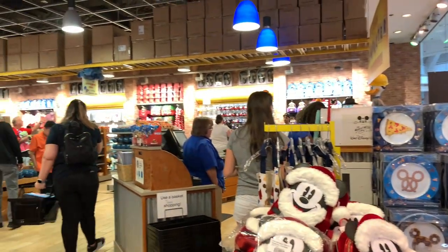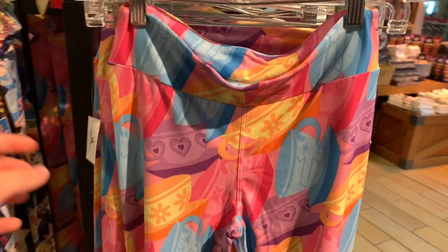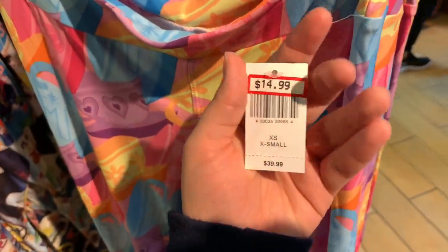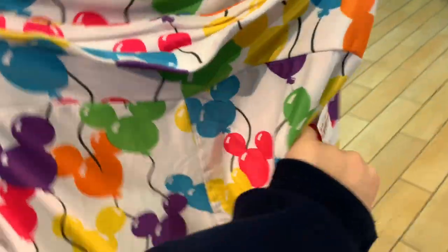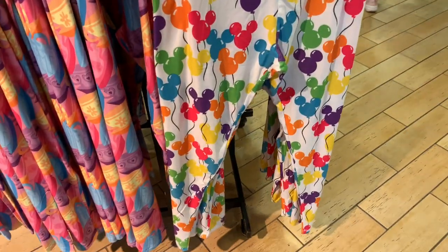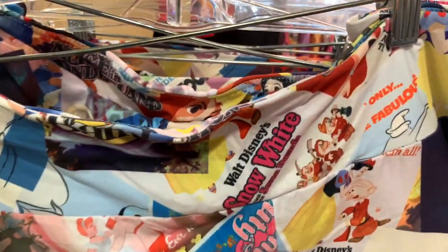Inside they still have the Delish section and Christmas stuff, but there are a few new items. They have leggings now! Right when you walk in there's a stand with a ton of leggings — teacup leggings, very soft leggings, typical leggings — all $15.99, marked down from $39.99. They also have Mickey balloon leggings for $15.99, down from $40.